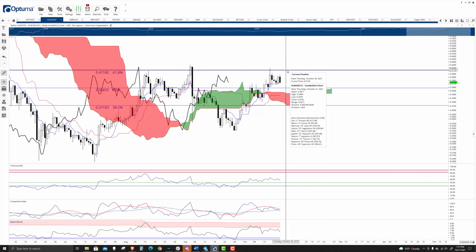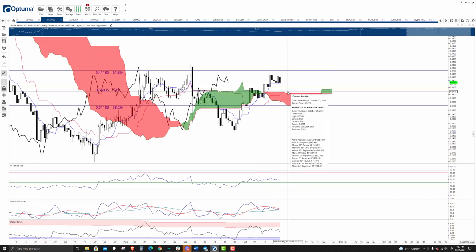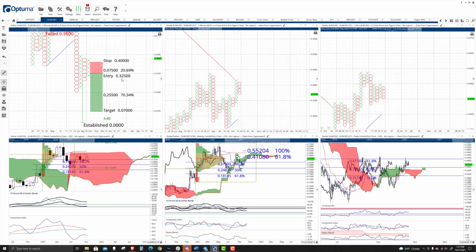Ideally what we would see is a return down to the 34 to 35 cent value area, where you would see some type of hidden bullish divergence show up. Now on the Point Figure charts, this is where it really gets to be a nice setup for Stellar.